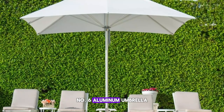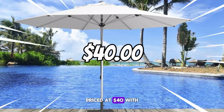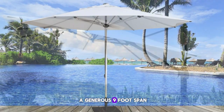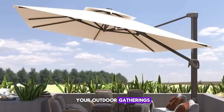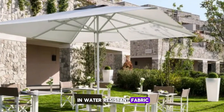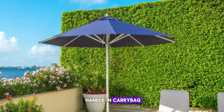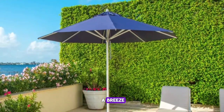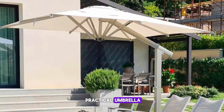Number six: Aluminum Umbrella. Stay cool and comfortable outdoors with the Aluminum Umbrella, priced at $40. With a generous 9-foot span, this umbrella provides ample shade for your outdoor gatherings. Its UV-30-plus rating and water-resistant fabric offer protection from the elements, while the convenient crank handle and carry bag make setup and storage a breeze. Enjoy outdoor living to the fullest with this stylish and practical umbrella.